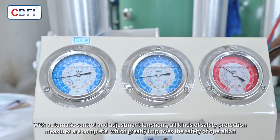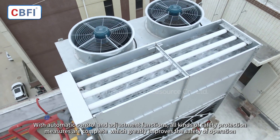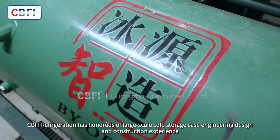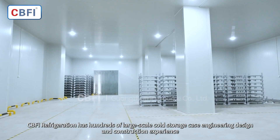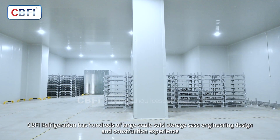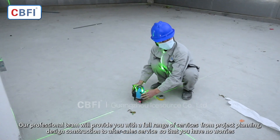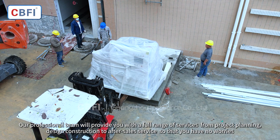With automatic control and adjustment functions, all kinds of safety protection measures are complete, which greatly improves the safety of operation. CBFI Refrigeration has hundreds of large-scale cold storage case engineering design and construction experience. Our professional team will provide you with a full range of services from project planning, design, and construction to after-sales service, so that you have no worries.